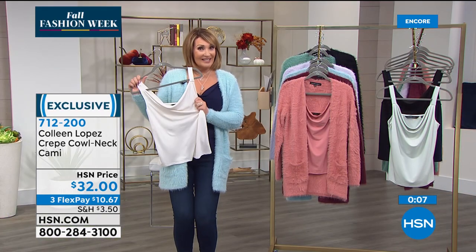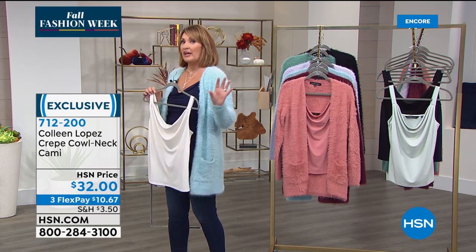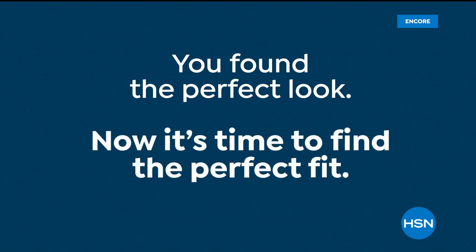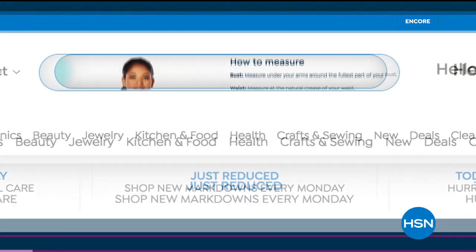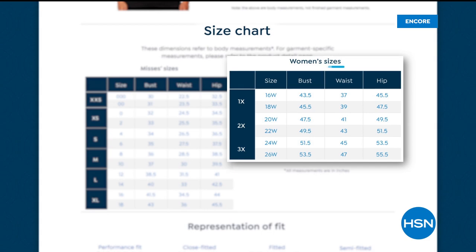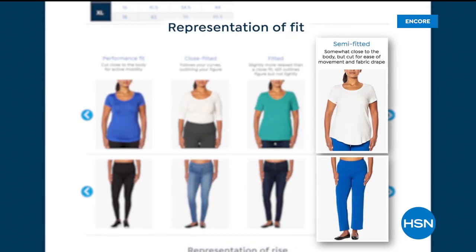A lot of people had questions about fit. Obviously with fashion, the top question is how will it fit me? Did you know we have a whole fit guide section on the HSN website? If you type 'fit guide' into the search bar, it will show you not only how to measure, but where to measure on certain points of your body. Jot those down and keep them handy so every time you shop you can pull up the size chart. It also explains what it means when we say semi-fitted, well-fitted, or loose fit.